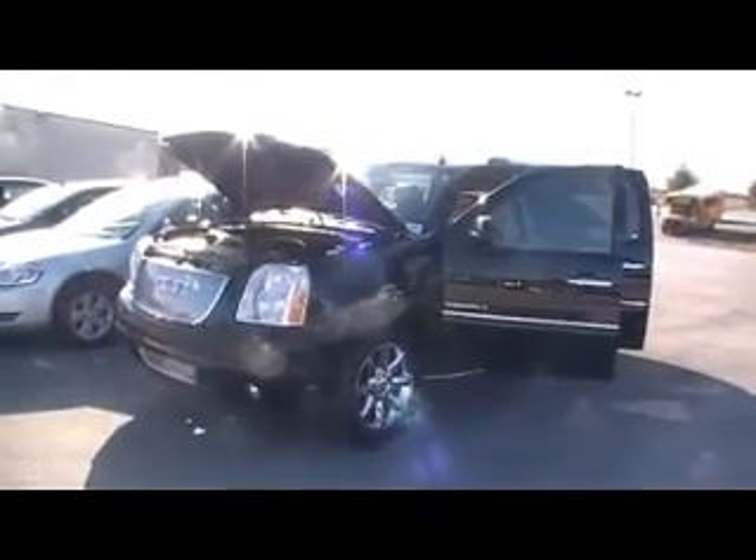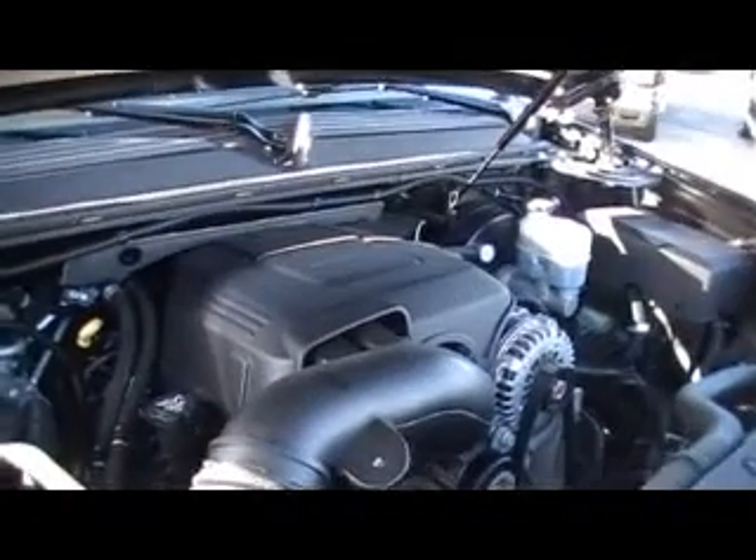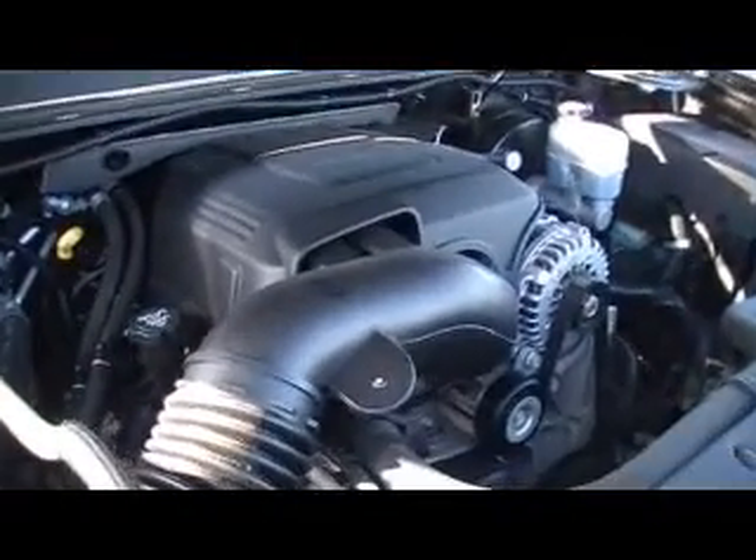Guys, we're here at Mountain View Chevrolet in downtown Chattanooga, Tennessee with another episode of Look What I Traded For. You're not going to believe it — a 2007 GMC Yukon XL Denali.